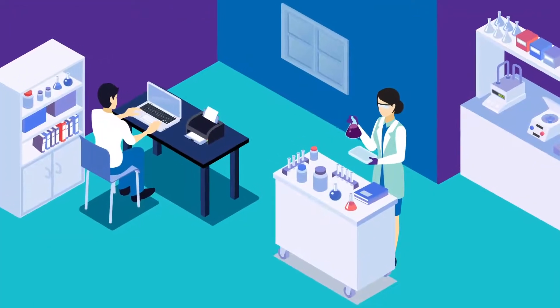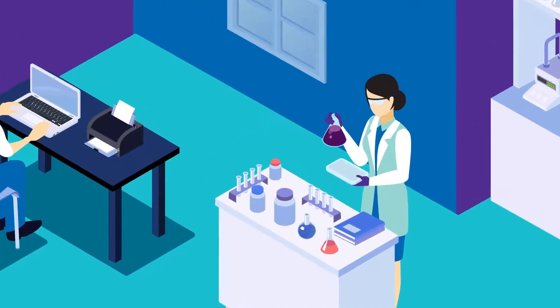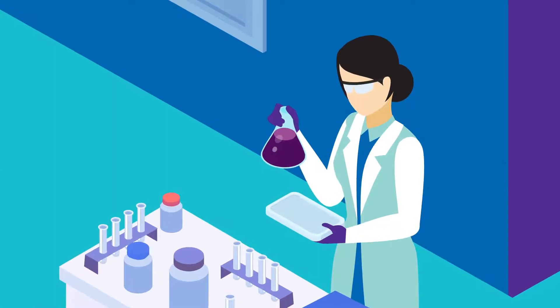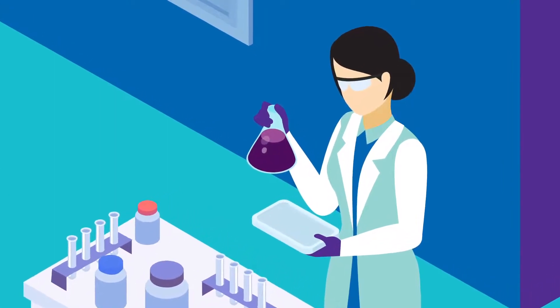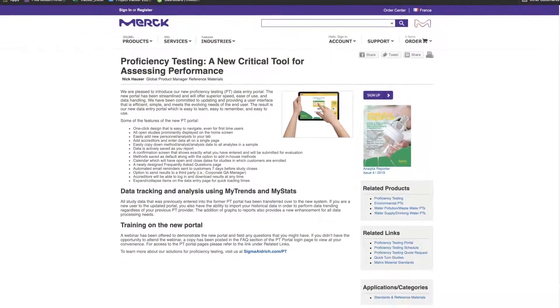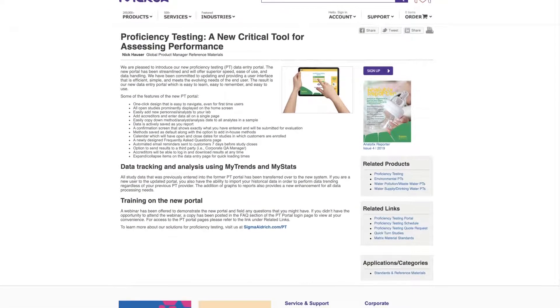Did you know that proficiency tests, or PTs, are a critical tool for ensuring your laboratory's results are accurate and precise in a highly regulated market? The analytical competence of a laboratory is guaranteed in the form of accreditation from an approved body.